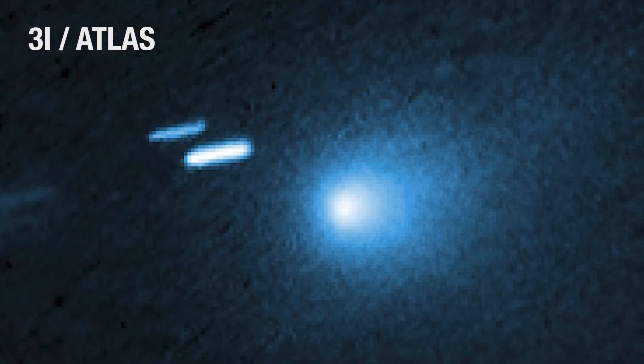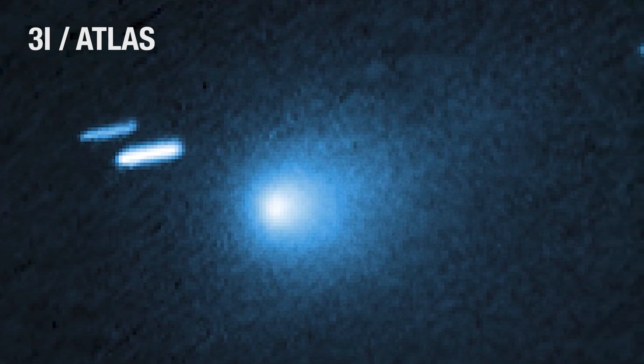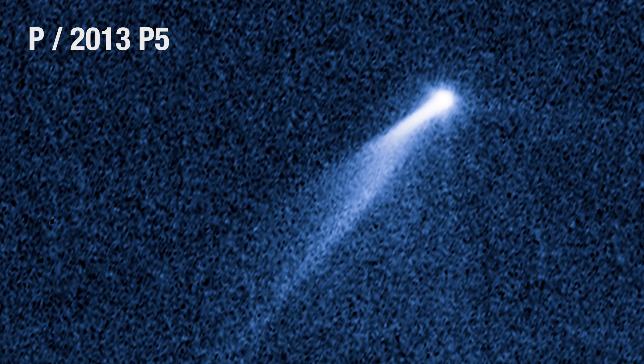Hubble captured a dust plume ejected from the sun-warmed side of the comet and the hint of a teardrop-shaped dust tail streaming away from the nucleus. This behavior is similar to that of previously seen sunbound comets originating within our solar system.